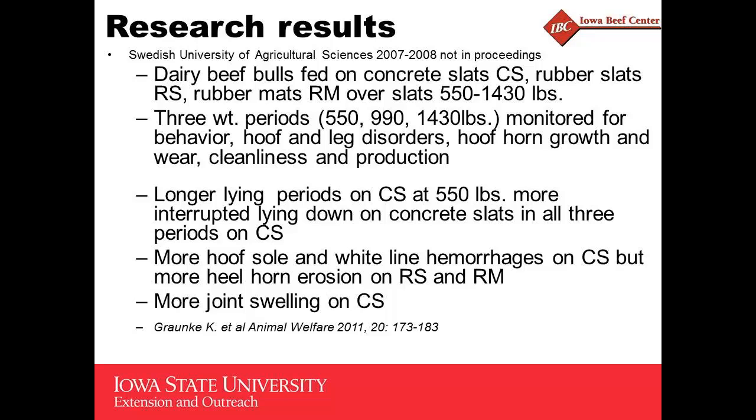Here's a Swedish study. These were dairy beef bulls comparing concrete slats, rubber slats, and rubber mats over slats. Again, longer lying periods on the concrete slats, more hoof sole and white line hemorrhages on the concrete slats, but more heel horn erosion on the rubber slats and rubber mats. The rubber slats were actually slats made out of rubber. More joint swelling on the concrete slats again.